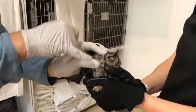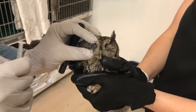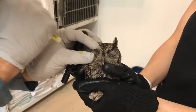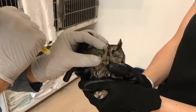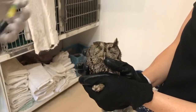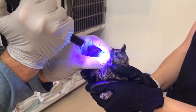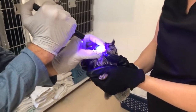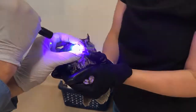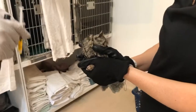These guys do have a third eyelid that comes across the top, so I have to make sure that's out of the way. We do have a bit of corneal edema — there's definitely some haziness to that eye. Just going to put a little drop on there. You can see that big stain uptake across a large swath of that eye — we definitely have a big scrape on that eye.